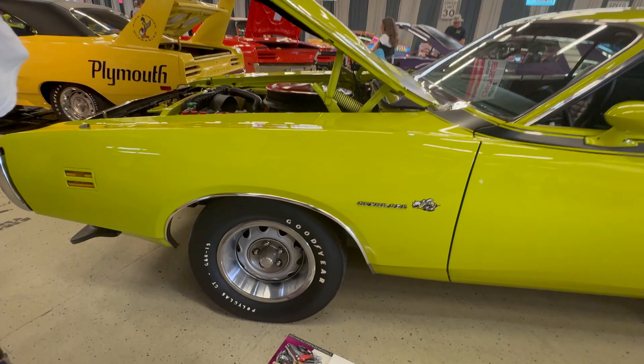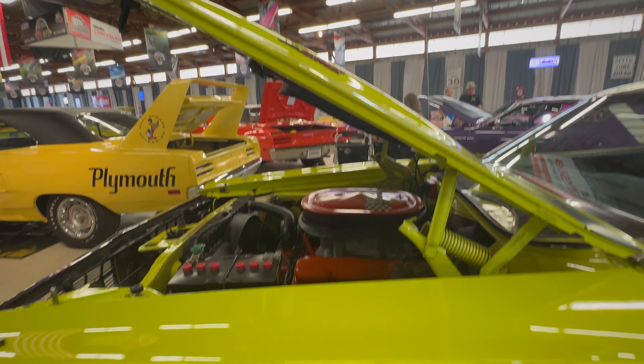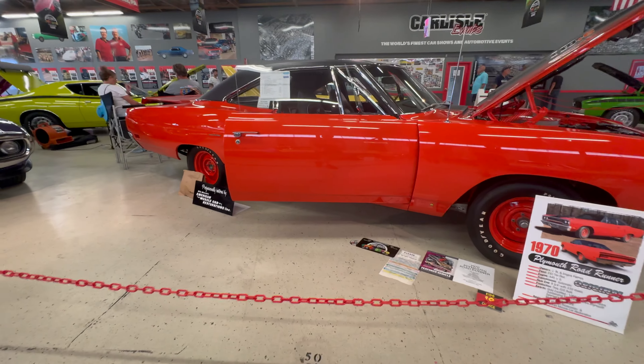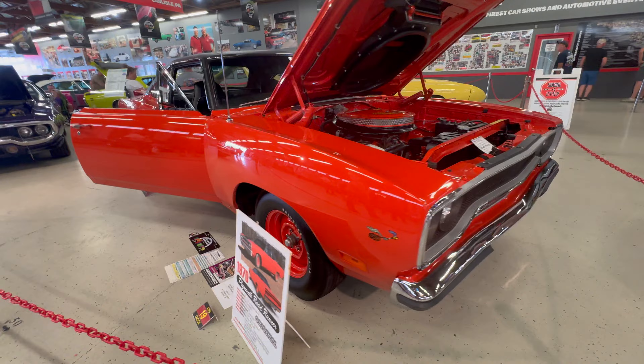This 1971 Dodge Superbee is painted Citron Yellow, which you may recall earlier on the Plymouth was called Curious Yellow.